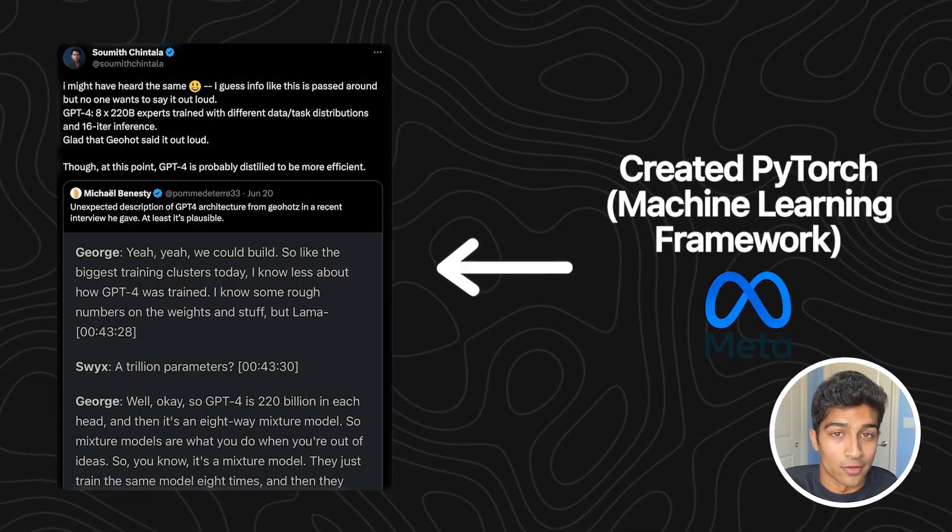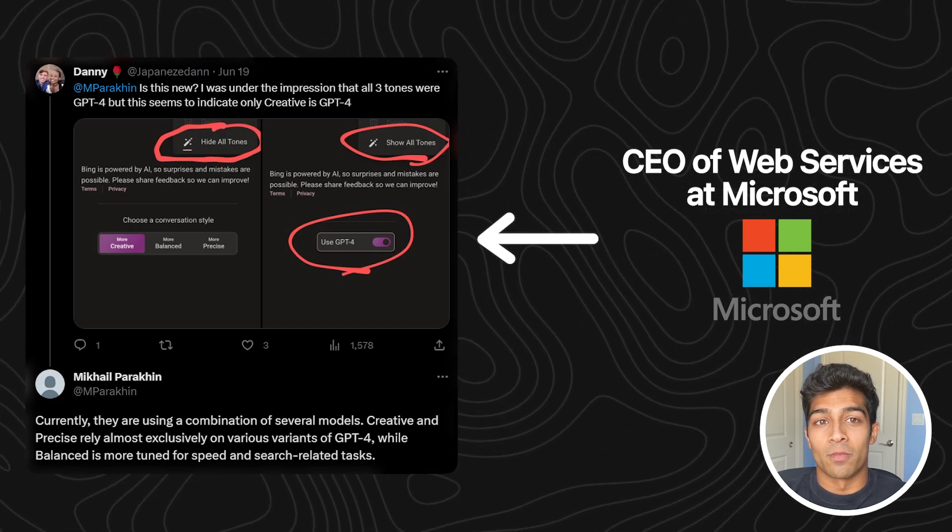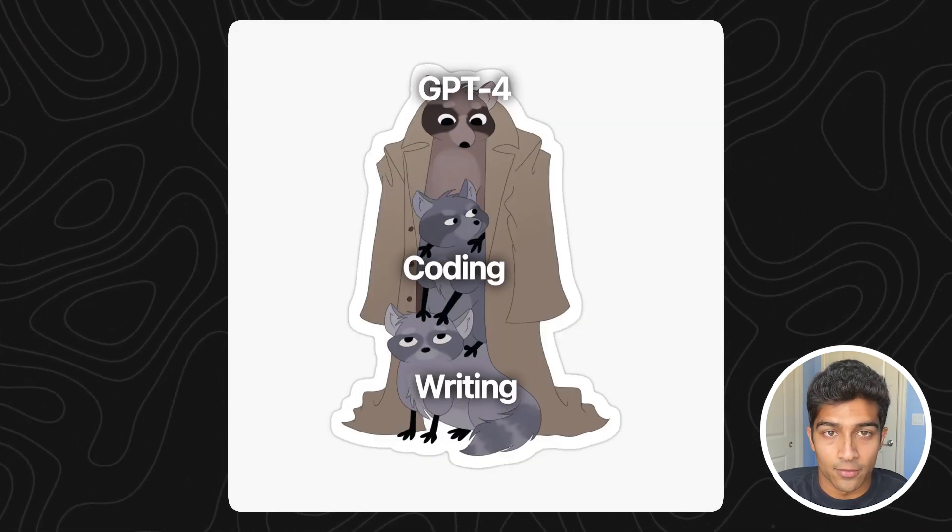This was also affirmed by other big shot AI leads, like people at Meta and Microsoft. This basically means that GPT-4 is made up of a model that is super good at coding, another one that is really great at writing, etc.